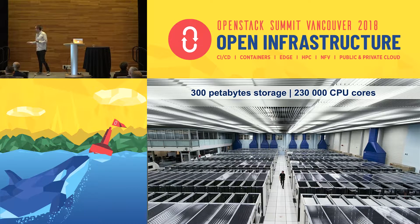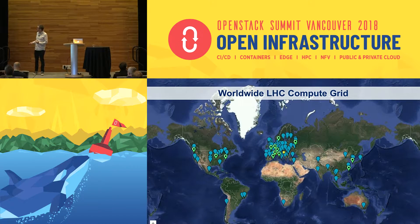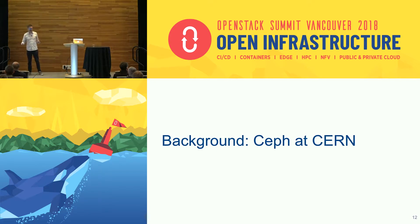To do all of that we need a lot of computing. We currently have around 300 petabytes of storage and 230,000 CPU cores. We're also part of a worldwide computing grid with around 200 universities around the world that combine their computing power to process all the data. One of those computer centers is actually really close by here in Vancouver — it's called TRIUMF.